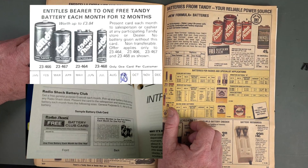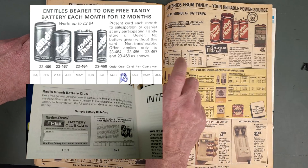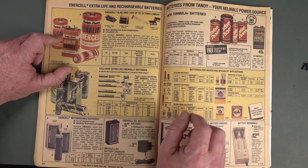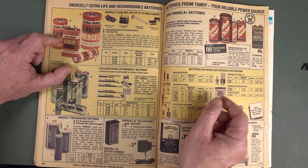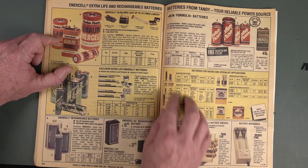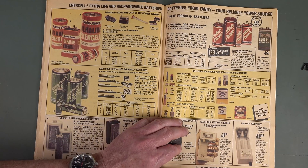You went in and got your free battery every month. And of course you'd always get the 9-volt one, because that was the most expensive and the most useful. You wouldn't just get a single double-A or D — occasionally you might get a couple of D cells, but you pretty much always went for the 9-volt jobby.